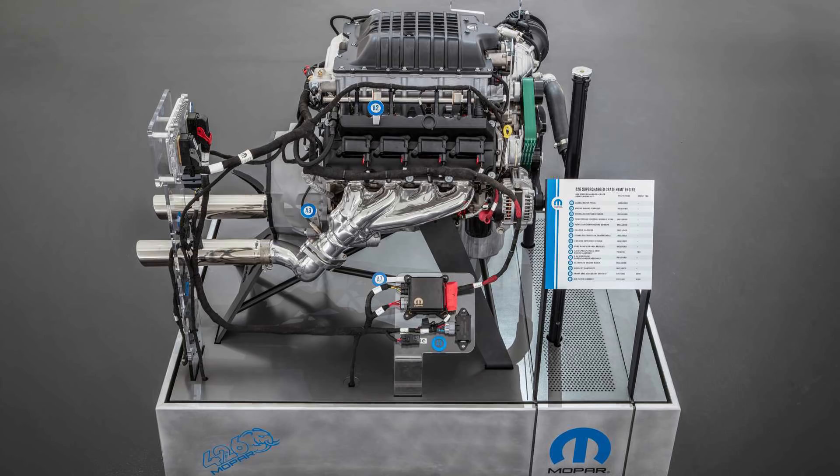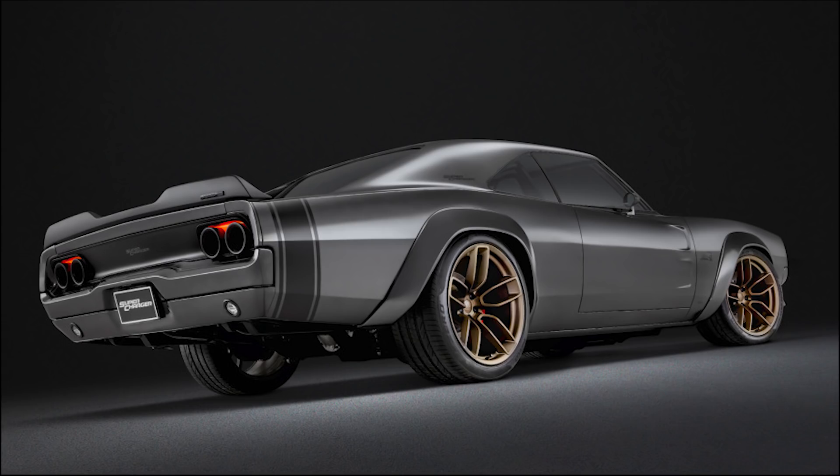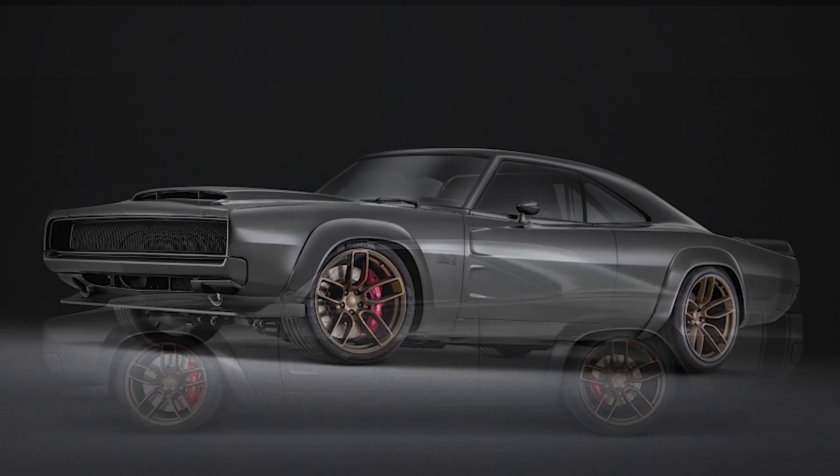Last year, Mopar was focused on showing off their new 426 Hemi crate engine with 1,000hp and 950lb-ft of torque, and to demonstrate how that could be used, they built a beautiful 1968 Dodge Supercharger concept, fusing heritage and modern styling together.